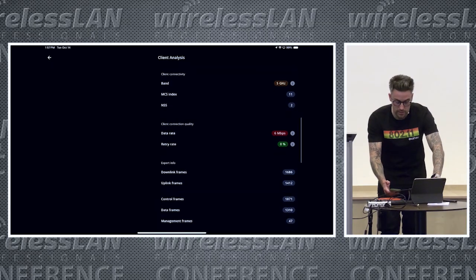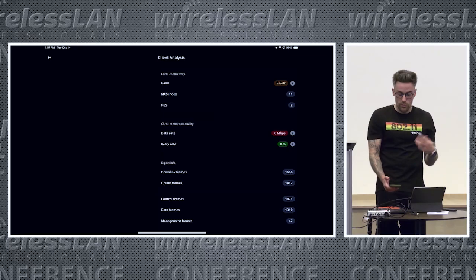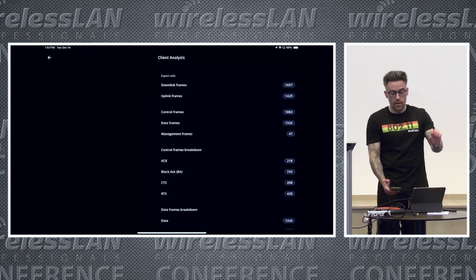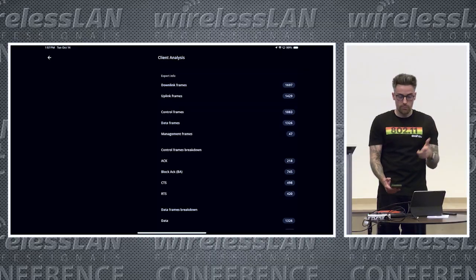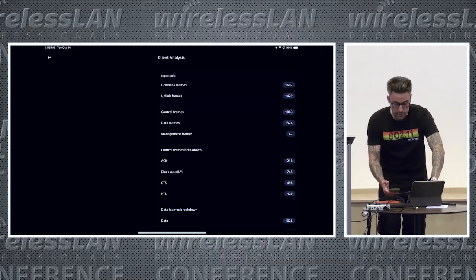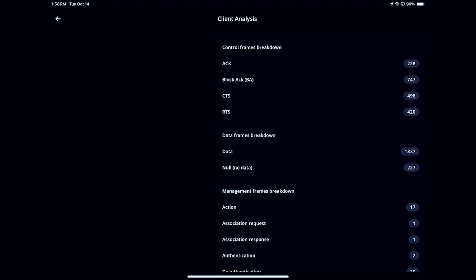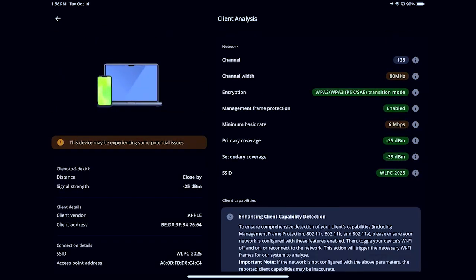We also have access to the MCS index, number of spatial streams, current data rate, retry rate, and a detailed breakdown of control frames, management frames, and data frames. For example, if you see a lot of RTS-CTS happening between your client device and the access point, that could be a good indication of a hidden node problem in your network. That's some of the information available with the client analysis feature, which is a very nice addition to the Analyzer app.